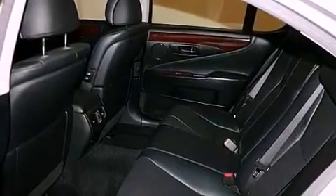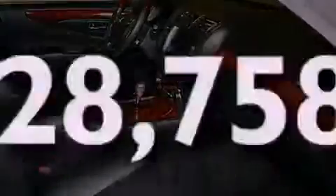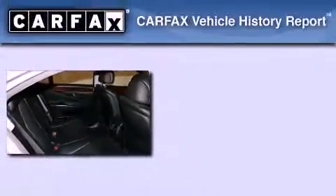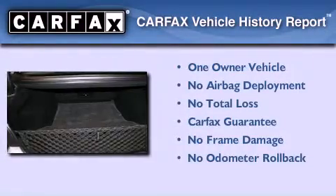Additional features include an engine immobilizer theft deterrent system, fog lamps, a low tire pressure indicator, and an auto-dimming rearview mirror. This vehicle has less than 29,000 miles, has had only one owner, and qualifies for the Carfax buyback guarantee.